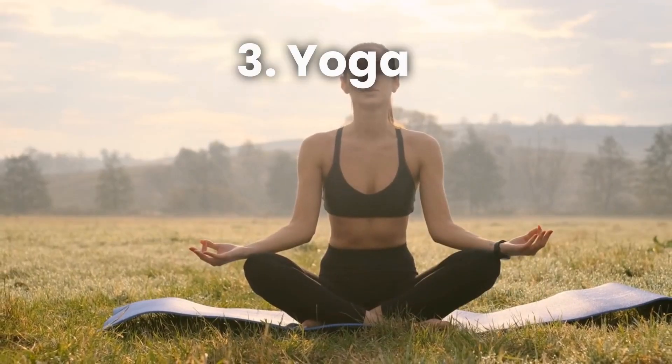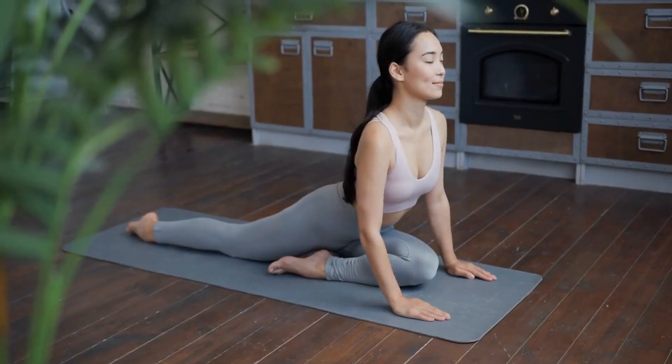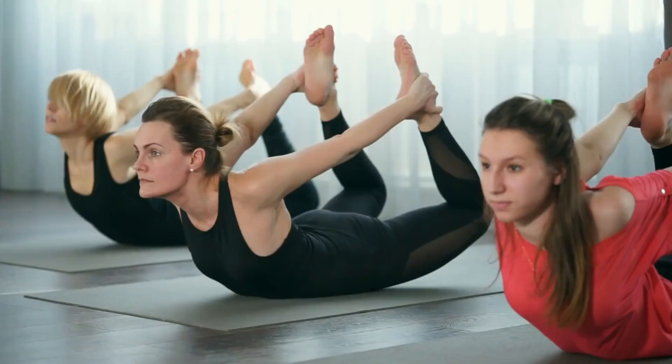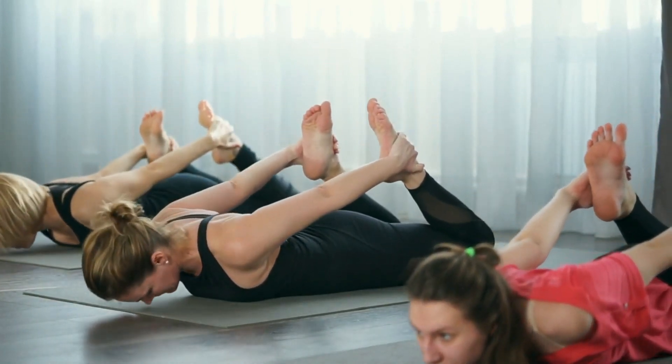Number 3: Yoga. Time to channel your inner zen warrior and embrace the ancient practice of yoga. Yoga combines gentle stretches, mindful breathing, and relaxation techniques that can work wonders for your liver health. You don't need to twist your body into pretzel-like shapes to benefit from yoga. Start with beginner-friendly poses like the mountain pose, downward dog, and child's pose. Yoga not only helps improve your flexibility and balance but also reduces stress, a common enemy of liver health.